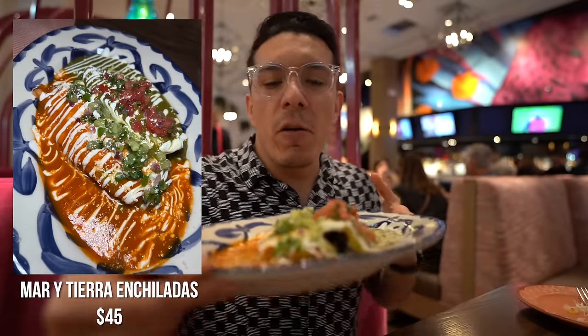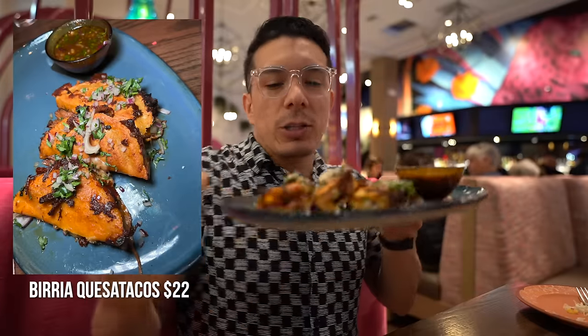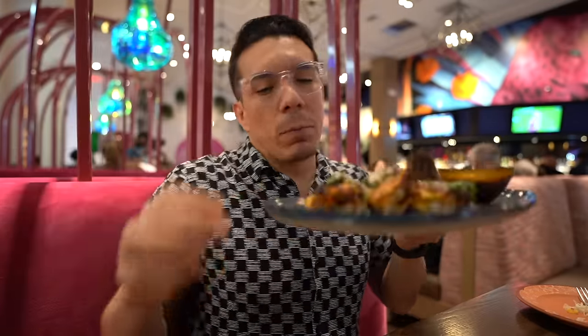Here we have our entrees: the mar y tierra enchiladas — beautiful presentation. One on the right side is going to be shrimp, and the one on the left is going to be steak. And these are the birria tacos — three tacos lined up with a little plate for consome. Look at that cheese pull! This enchilada actually contains shrimp, crab, and lobster — and it's freaking amazing. The sauce itself is super creamy, has a great taste, and it also has spinach inside. This is so good — it's a 10 out of 10.